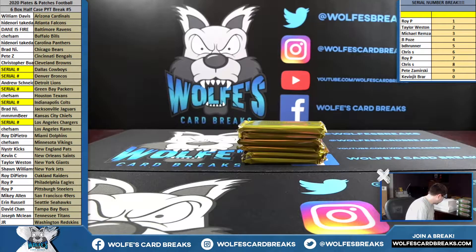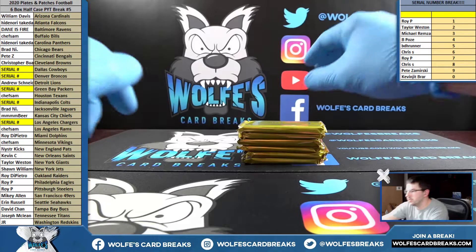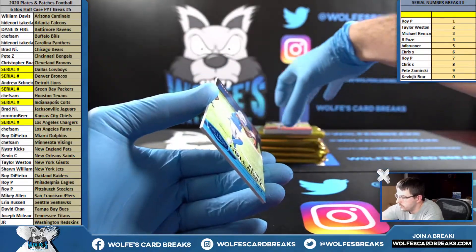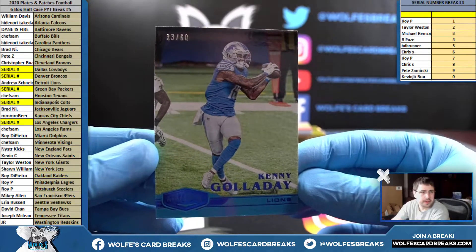Get in on up — anyone, football now. If it's like anything else, 2020 football is just going to go up in price after release, so it should be good. People are grabbing their teams. Let's see what we got — first up, Kenny Galladay, 33 out of 60, base, for the Lions.